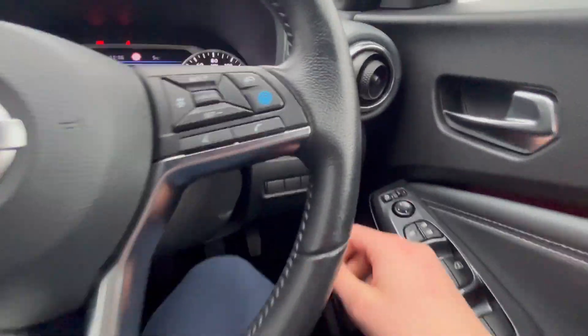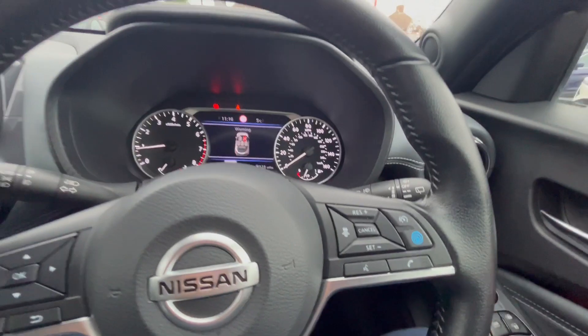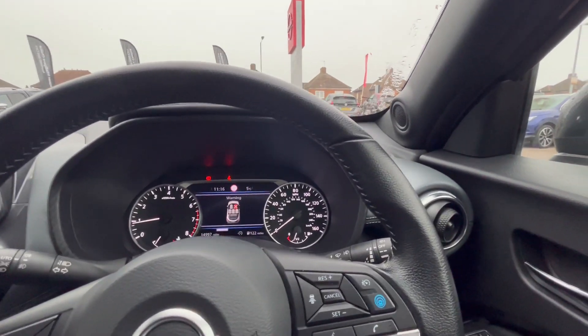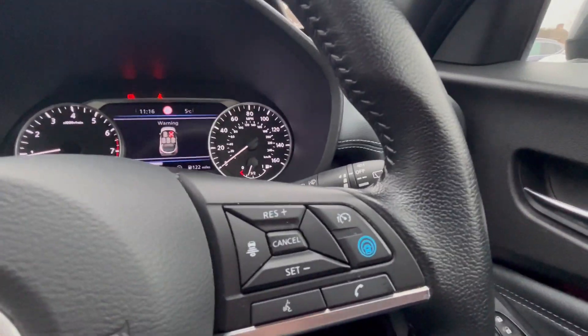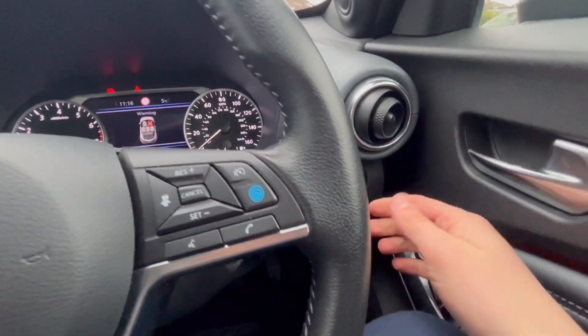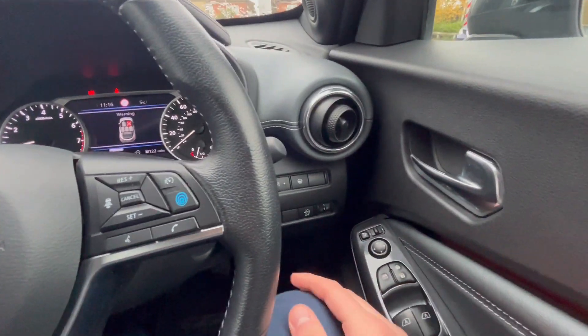As this is part of the Tekna, you do get ProPilot, which is adaptive cruise control — Nissan's version — which is a lot better in that it will slow down and speed up to match the car in front of you. You can set the following distance with this button here, and it also has steering assist which keeps you in the middle of your lane, and you can turn that on and off with this button here.